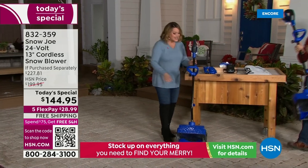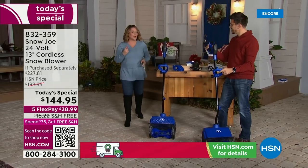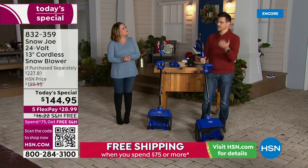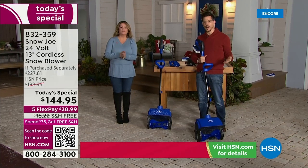Bobby Milliken is our Snow Joe guest. It's not a no-name brand — it's the number one brand in America. We've got this very special deal. And this is from Snow Joe, a name we've come to know and trust.